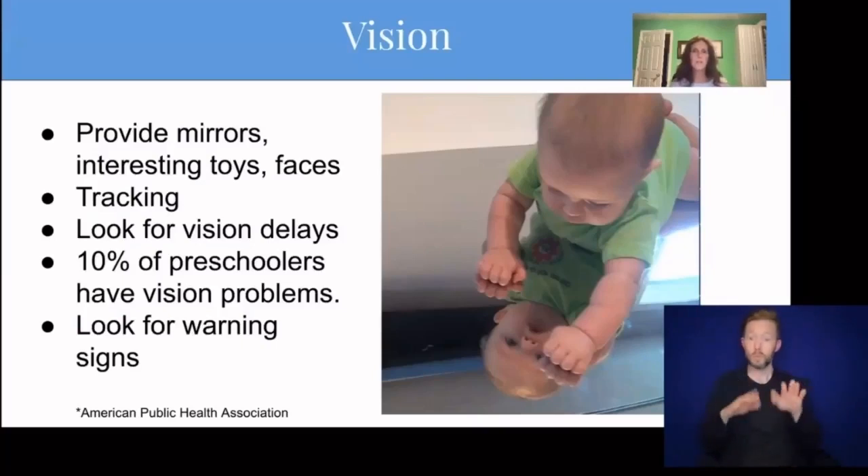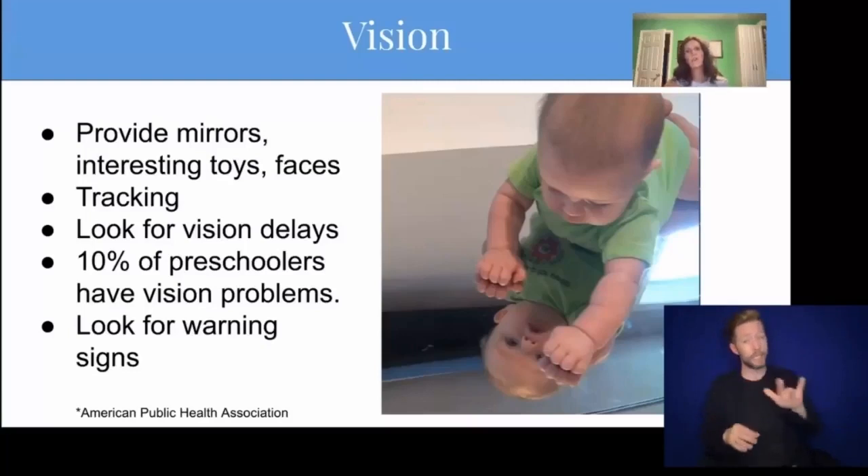The preschool years are a time for developing the visual abilities that a child will need throughout school and their entire life. According to the American Public Health Association, about 10% of preschoolers have a vision problem. However, children at this age generally do not voice complaints about their eyes. Parents and caregivers should watch for signs such as sitting too close to a TV or screen, holding a book too close to their face, squinting, tilting their head, frequently rubbing their eyes, short attention span for the child's age, one eye turning in or out, sensitivity to light, difficulty with eye-hand coordination when playing with toys, or avoiding activities that include a lot of detail.